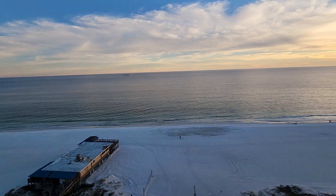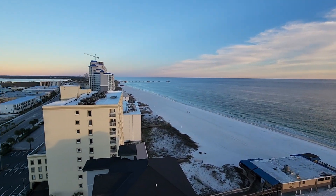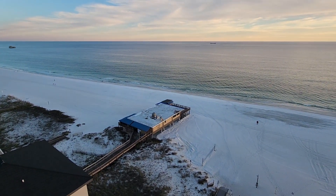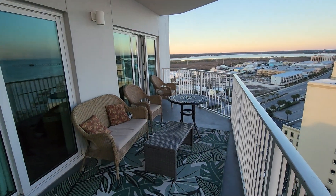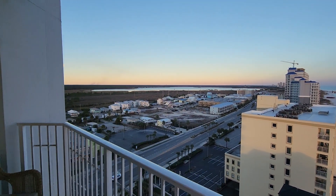Here we are at Sea Wind 1301. It's an east corner, two bedroom with a bunk room, sleeps eight. It's a beautiful view. There's sea insides in case you want some seafood. It's a big balcony — it also has a view of Lake Shelby and the park over this way.